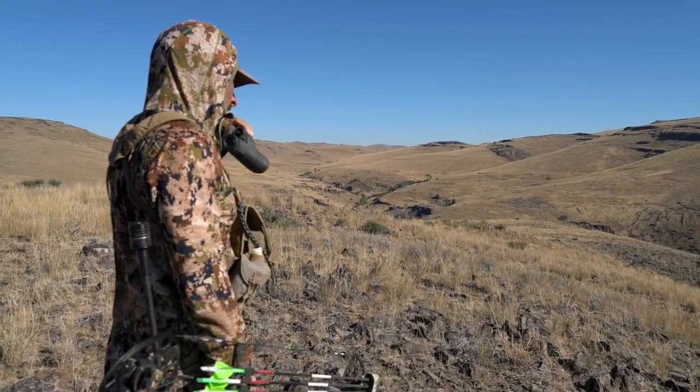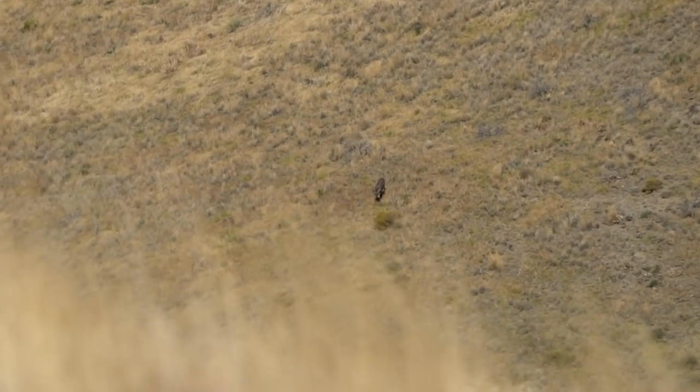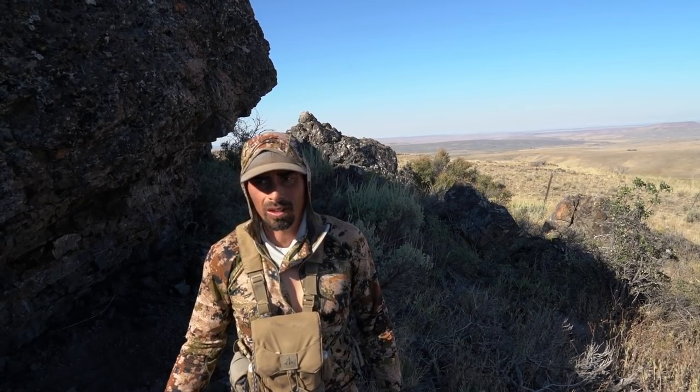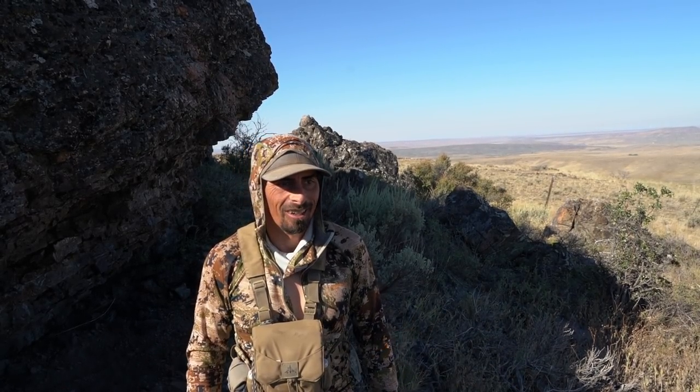We've been covering a bunch of miles, glassing a bunch of terrain, turning up some deer — does and smaller bucks — but it's been rough. But this morning, got out here late morning and I caught a pretty good buck coming around the corner of an edge of a cliff there, so we're going to go all in, take the bow, try to get up on top of that cliff or maybe circle around and see if we can get eyes on him and maybe get a chance. This is what it's all about — see if we can get close.